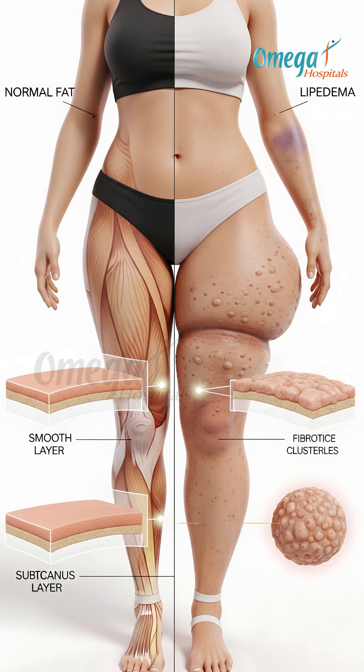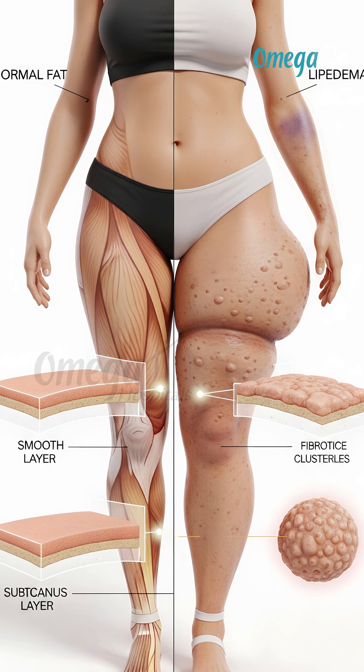What if there was a surgery specifically designed for Lipedema, not just regular liposuction? Lipedema fat is different, so it needs specialized treatment.